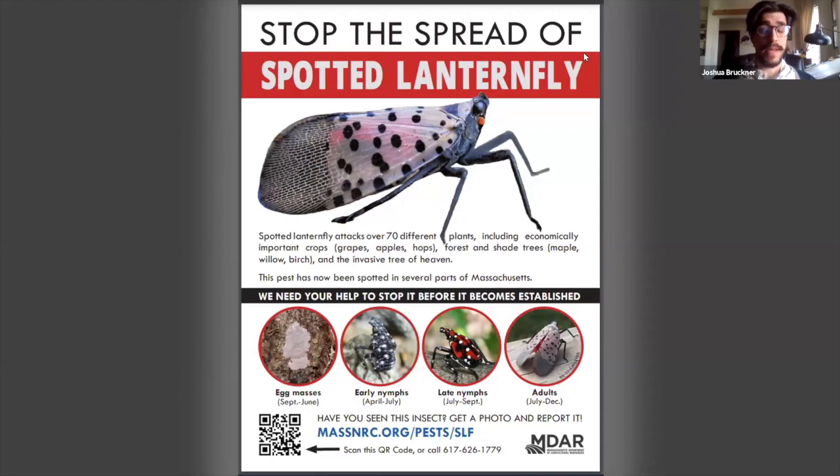The eggs can be laid on basically any flat surface, including things that would be shipped from quarantined areas like Pennsylvania — nursery products, the sides of vehicles, packing containers, shipping pallets, pretty much anything. The adults and nymphs can hitchhike as well on the underside of a vehicle. There was a gazebo built in Massachusetts where a lanternfly had hitched onto the lumber sent up from Pennsylvania. So there are a lot of ways this insect could potentially get here.